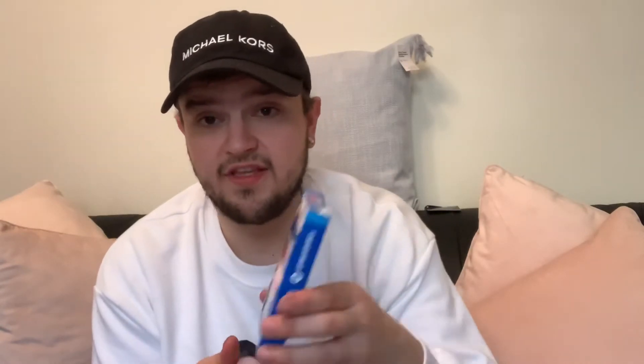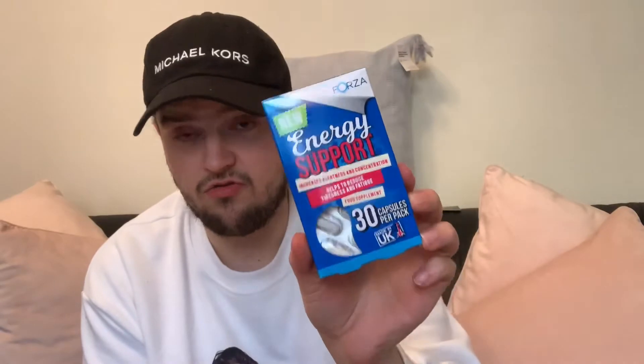I also picked up some SweetEx tablets for coffees and teas. For a work lunch I got the Mug Shot Snack Stop on-the-go chow mein — it's 49p here; at Tesco it's well over a pound. Then the Green Giant sweetcorn two-tin for a pound. Finally I got the Forza energy support capsules — 30 capsules for £1.79 — which claim to increase alertness, reduce tiredness and fatigue. I really need something to help with my tiredness.